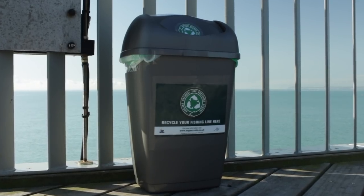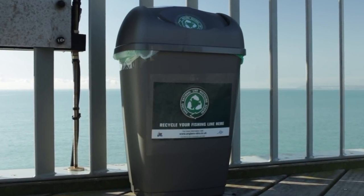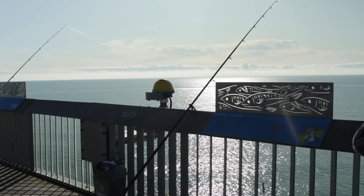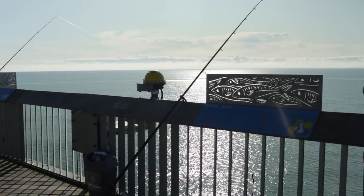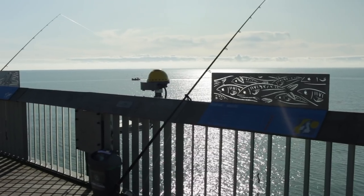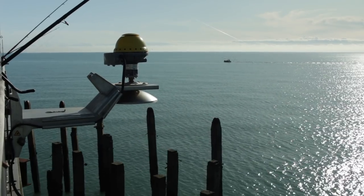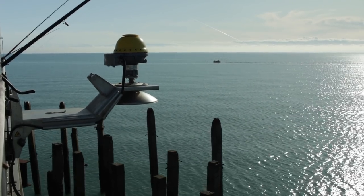This is really good actually — this is the line recycling scheme they're using on Hastings pier. They tuck it away behind the fishing hut and you can recycle braid, mono line, and fluorocarbon. You do have to take the metalwork out as well, but it's a really good idea. So even if you find some on the beach and want to dispose of it, pop it in the bin on Hastings pier and it gets recycled.